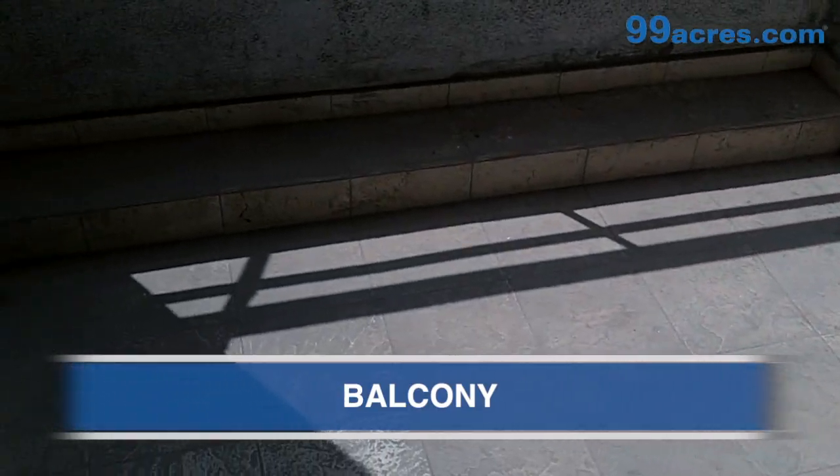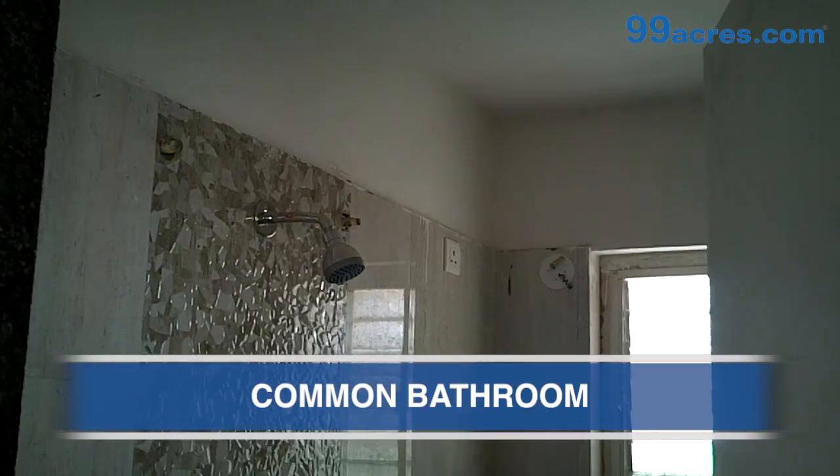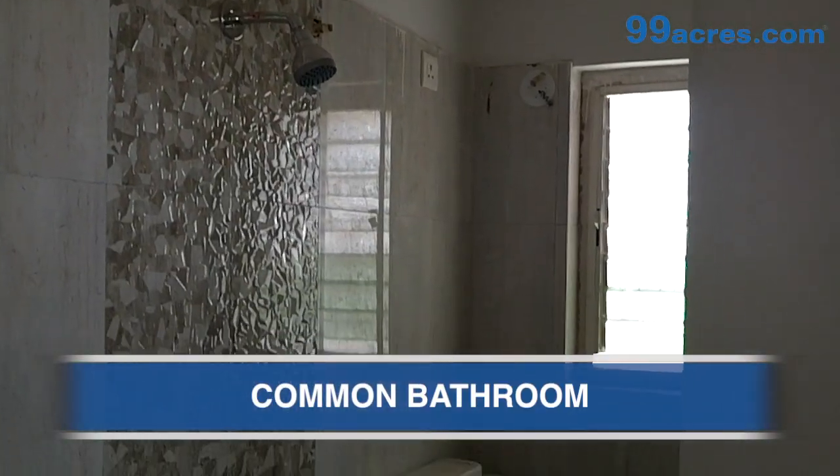This is the balcony. This is the common bathroom.